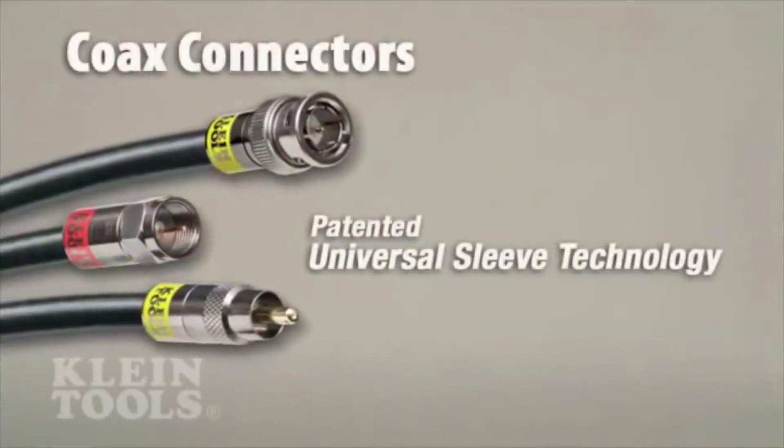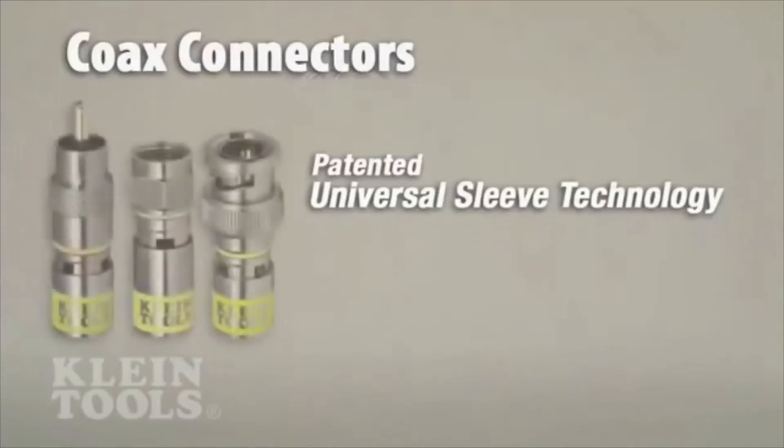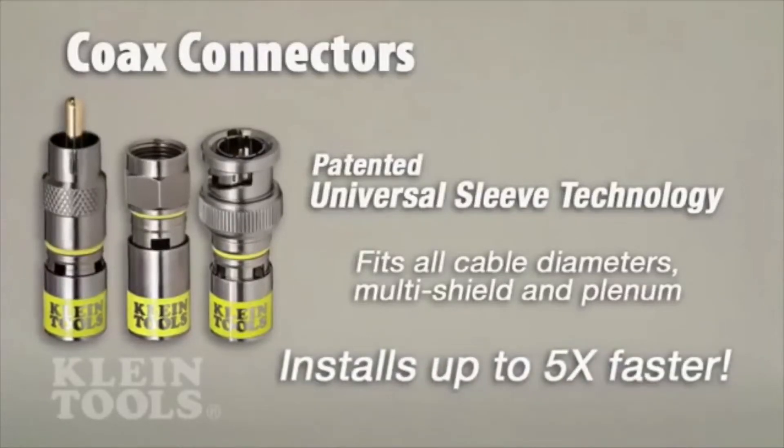Kline's coax connectors feature a patented universal sleeve technology for incredibly quick connections to a wide variety of cable diameters and difficult multi-shielded and plenum cables, up to five times faster than other brands.